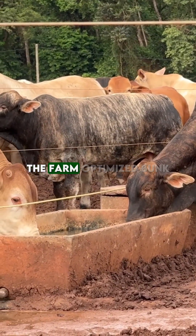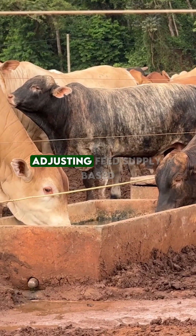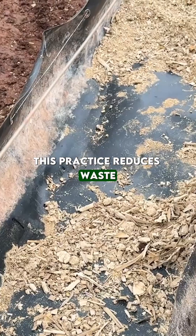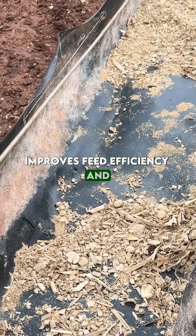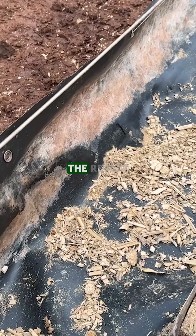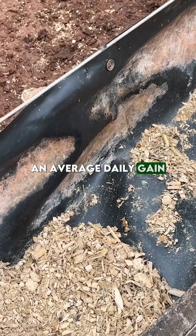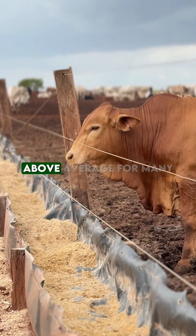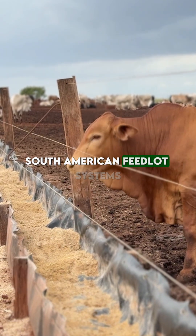Additionally, the farm optimized bunk reading, adjusting feed supply based on animal behavior. This practice reduces waste, improves feed efficiency, and keeps performance on target. The result: an average daily gain (ADG) of around 1.8 kilograms, above average for many South American feedlot systems.